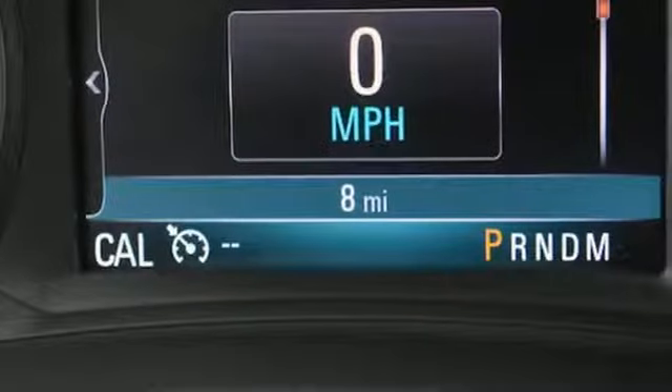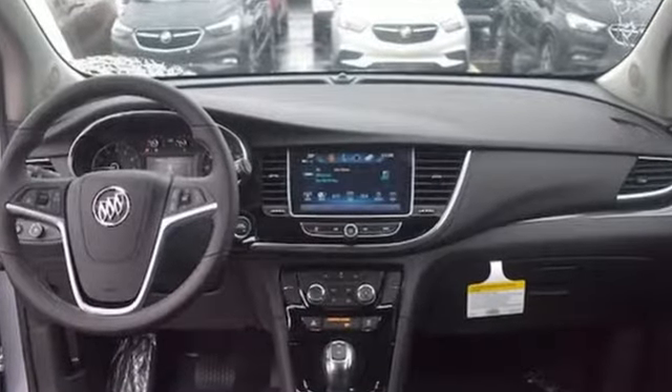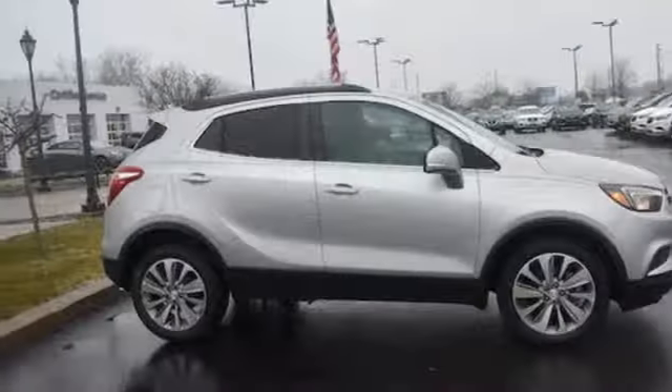Popular Mechanics comments the Encore delivers a luxury car quiet in a handsomely designed cabin. Imaginative luxury for the real world — that's today's Buick.